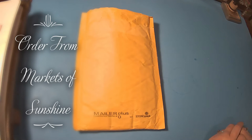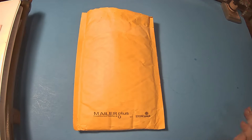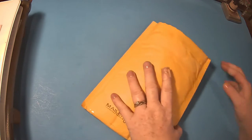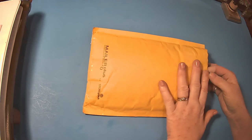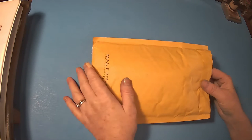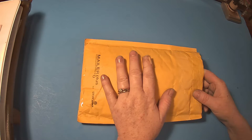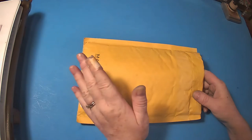Hi everyone. I just wanted to come on here and show you what I ordered from Markets of Sunshine. I've ordered from her before, love her stuff. And I had ordered a couple of things and got a special gift for ordering over $10. I'm excited to see what that is. I've ordered things from her in the past and have been very pleased with all of her stuff.